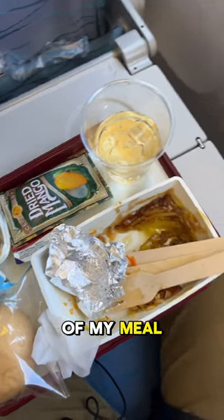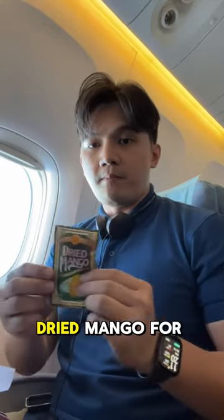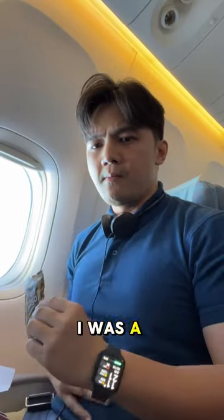Here's the aftermath of my meal. I saved one piece of dried mango for dessert but I didn't eat it anymore because I was a bit full.